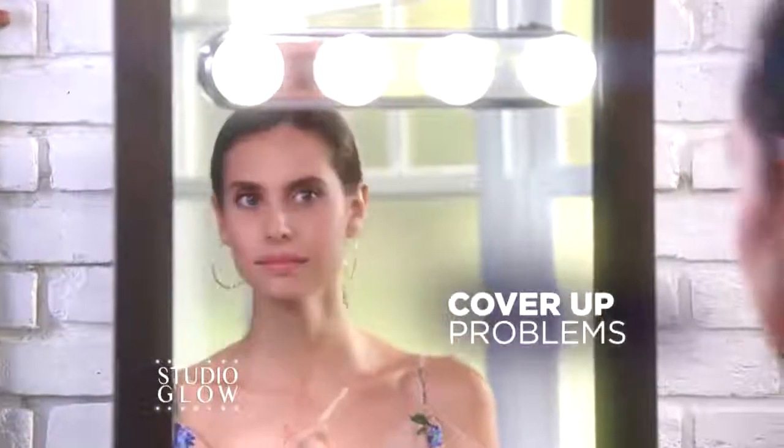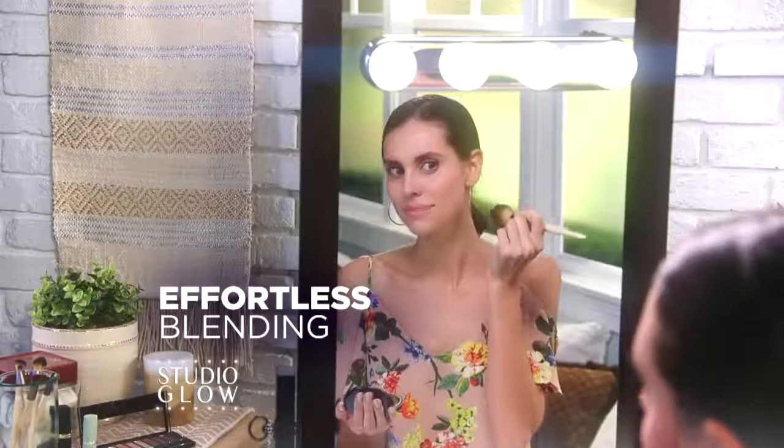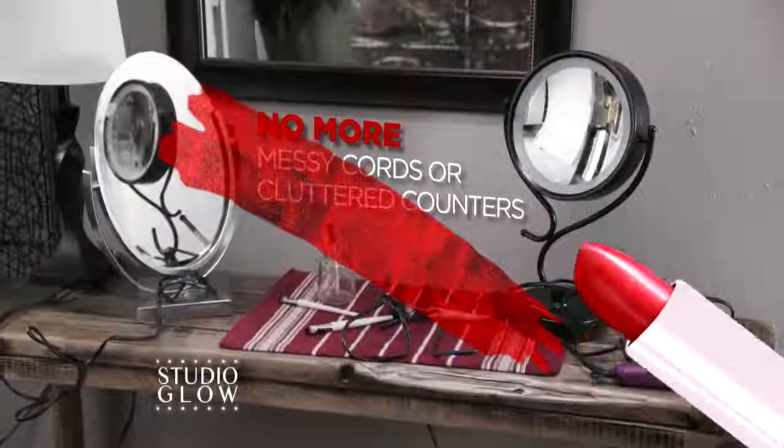Now easily cover up those problem spots, tweeze with ease, or blend effortlessly. With no more messy cords or cluttered counters,